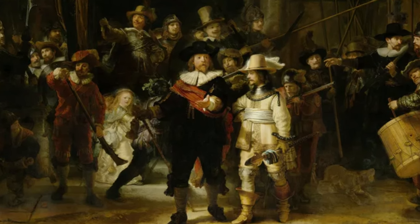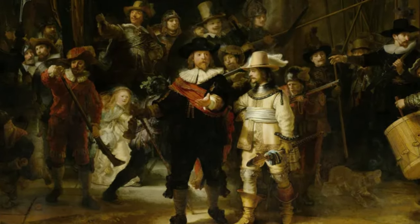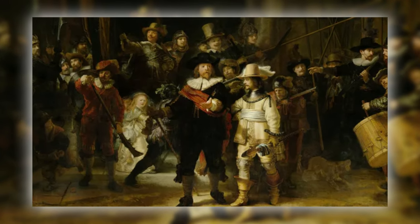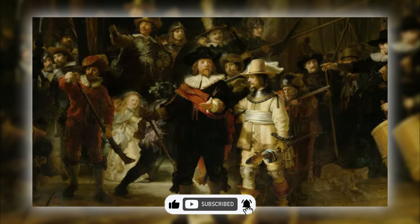This painting holds a lot of secrets, like hidden characters, a so-called mascot, and all the 17th century gossip you can't handle. Before we begin, if you like debunking the mysteries of art, definitely hit that like, subscribe, and turn on the notification bell.